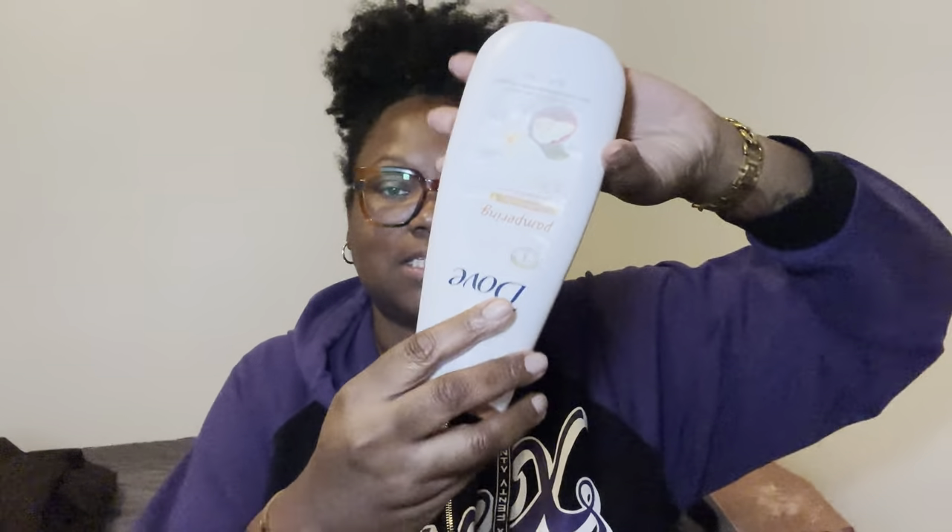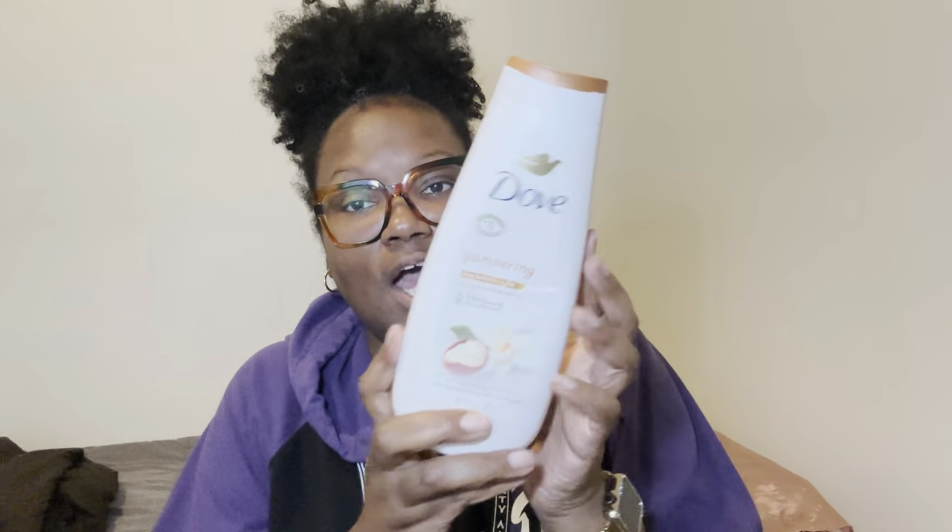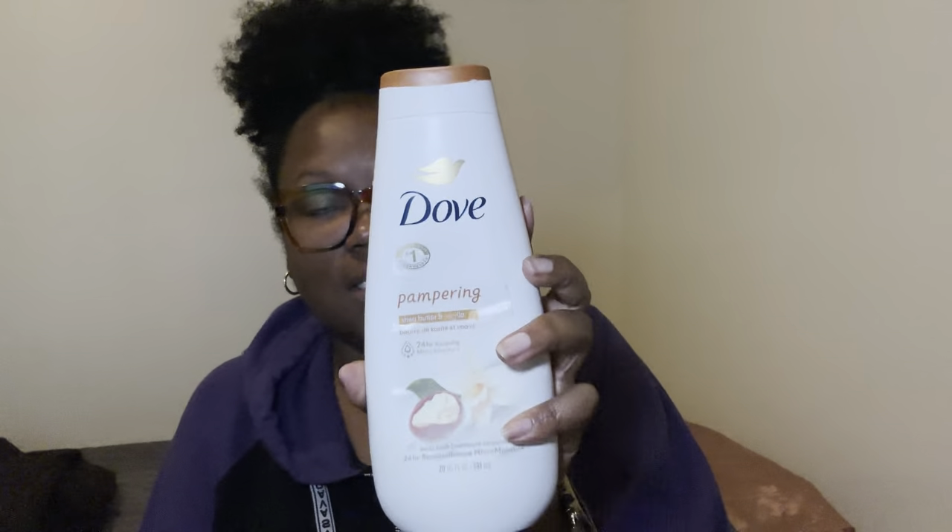Starting off in the shower of course, and I used my Pampering Shea Butter and Vanilla. When I tell y'all, this is done. Donezo. Ain't nothing else up in this thing but some air, because I used all of this — used it all up. I had to start on my final one. So this was a good time. It's always a good time in the shower.